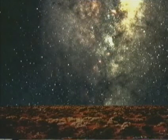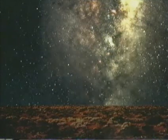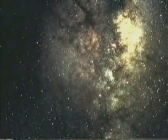To the ancients, who lived largely outdoors, the stars were a mystery. They had no idea of their nature, their origin, or even their distance from the earth.